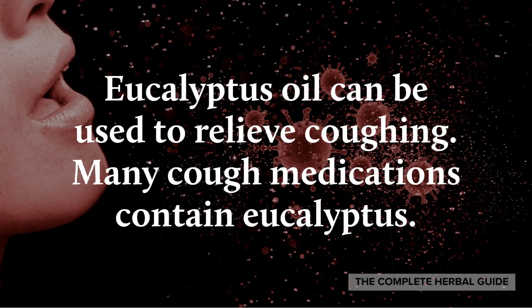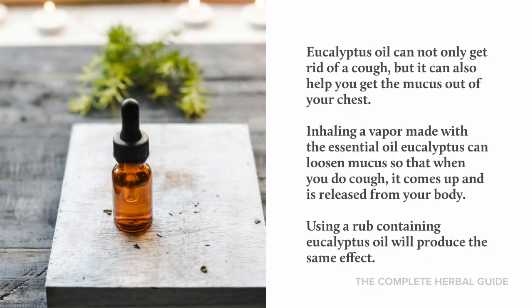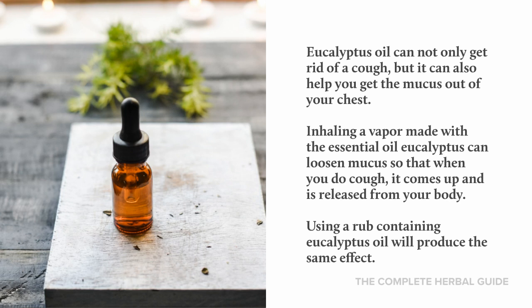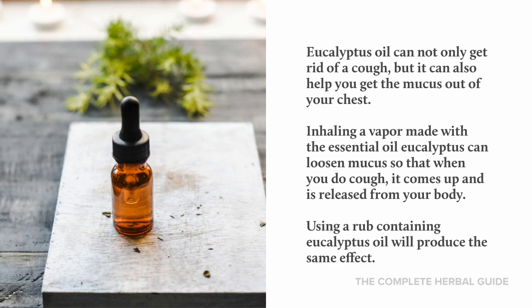Eucalyptus oil can be used to relieve coughing. Many cough medications contain eucalyptus. Eucalyptus oil can not only get rid of a cough, but it can also help you get rid of the mucus out of your chest. Inhaling a vapor with eucalyptus essential oil can loosen the mucus so that when you do cough, it comes up and is released from your body. Using a rub containing eucalyptus oil will produce the same effect.